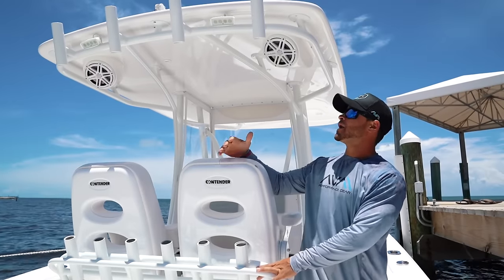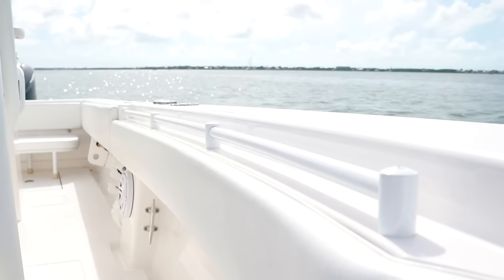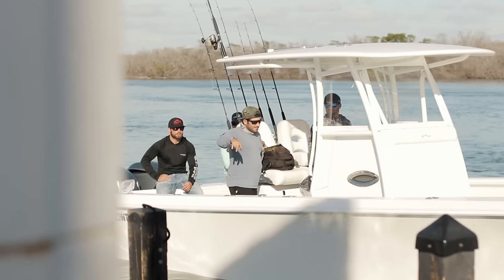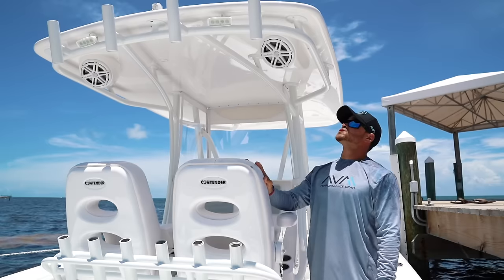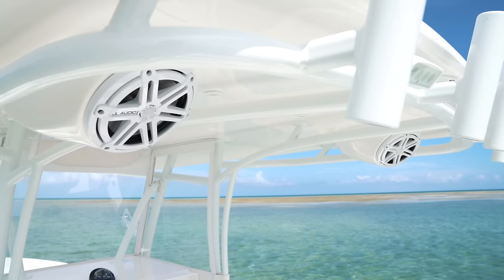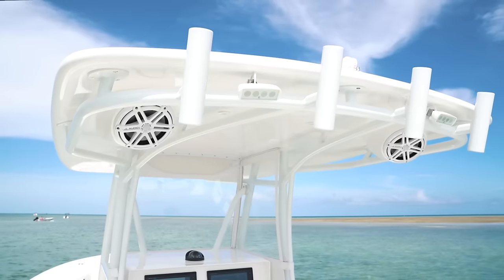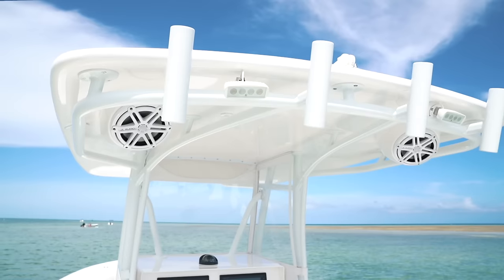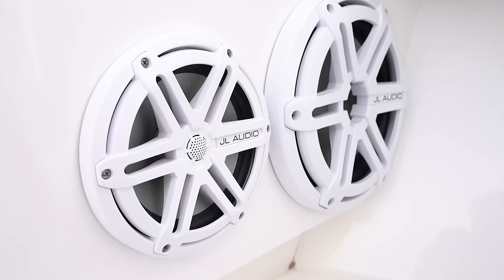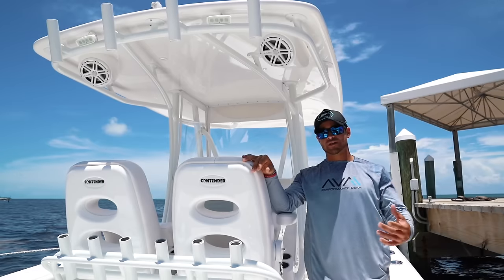Further back we have the whiteout powder coating package, and as you can see it really ties the boat together. Though aluminum looks great, this is a personal touch that makes the boat stand out. Above us we have the speaker pods — these look just as great as they are functional. When you're at the sandbar hanging out, they really open up the stereo and make it so much clearer. These are 7.7s; we also have 7.7s up in the bow, two 10s, 8.8s here in the cockpit, and 6.5s as well. This boat definitely bumps.